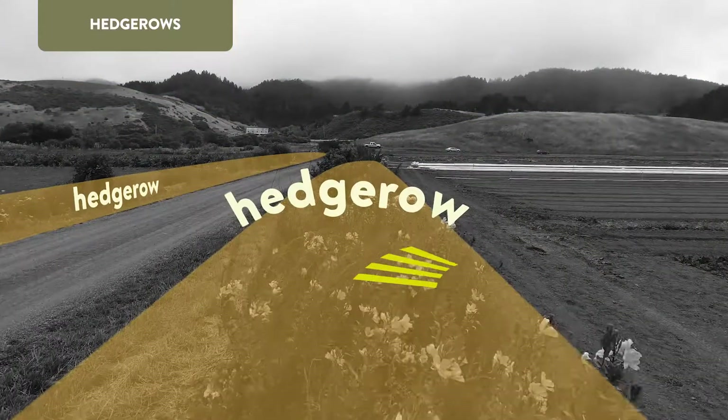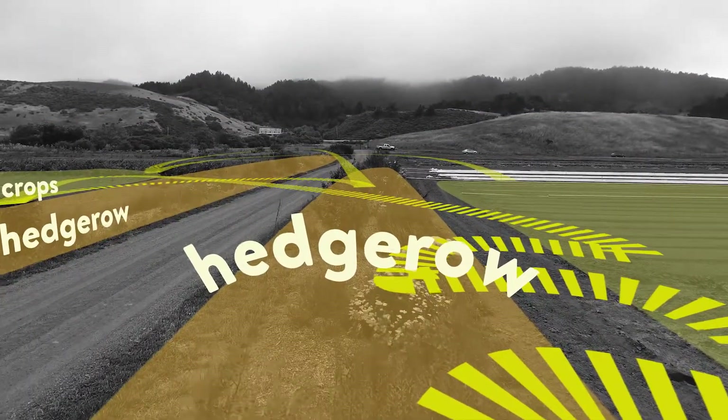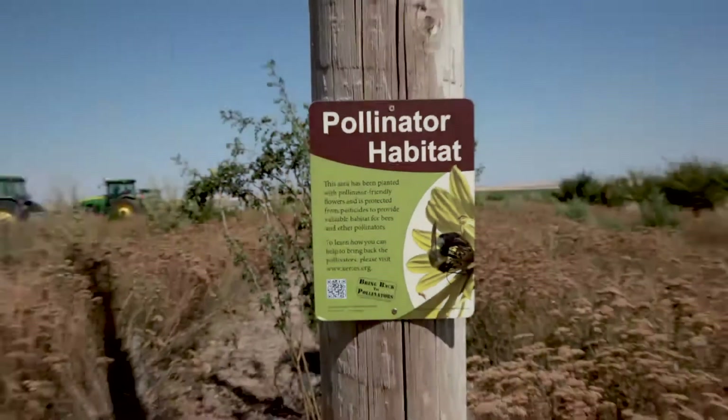Hedgerows, for example, offer pollinators a diversity of flowering plants throughout the year and also provide habitat for other forms of wildlife.